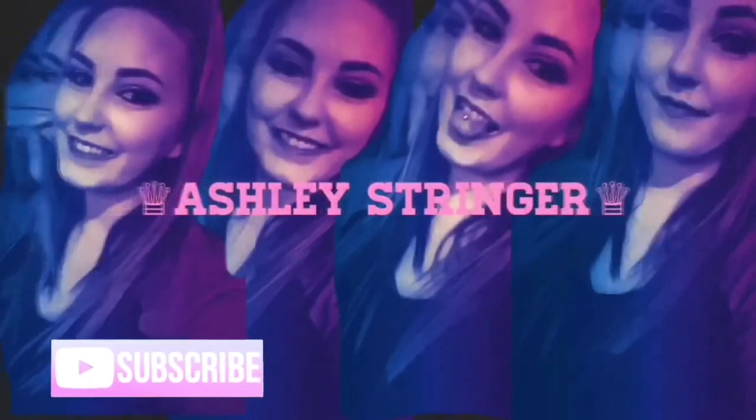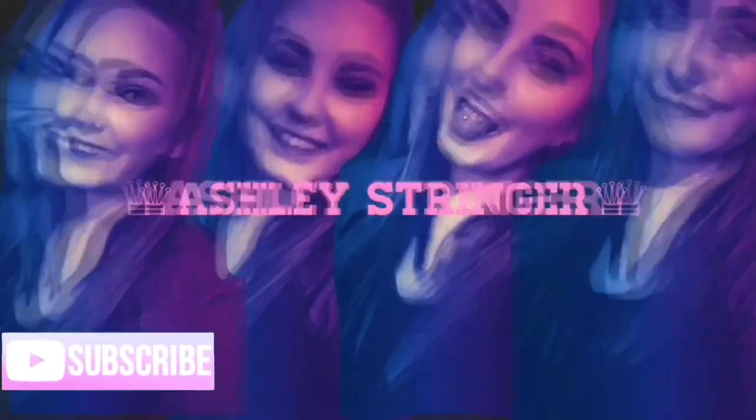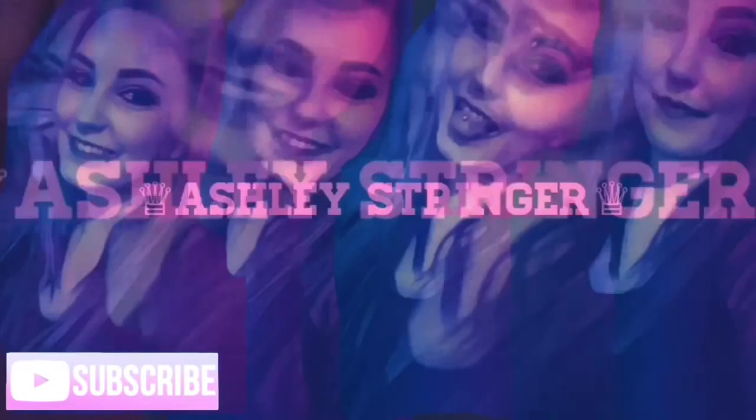Hey guys and welcome back to my channel, and if you're new here, welcome! Today we're gonna do an Ulta haul and I spent way too much.